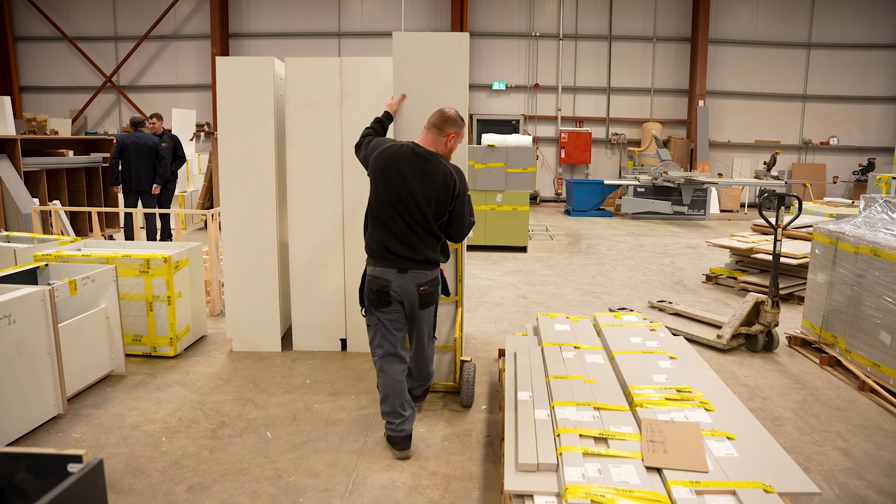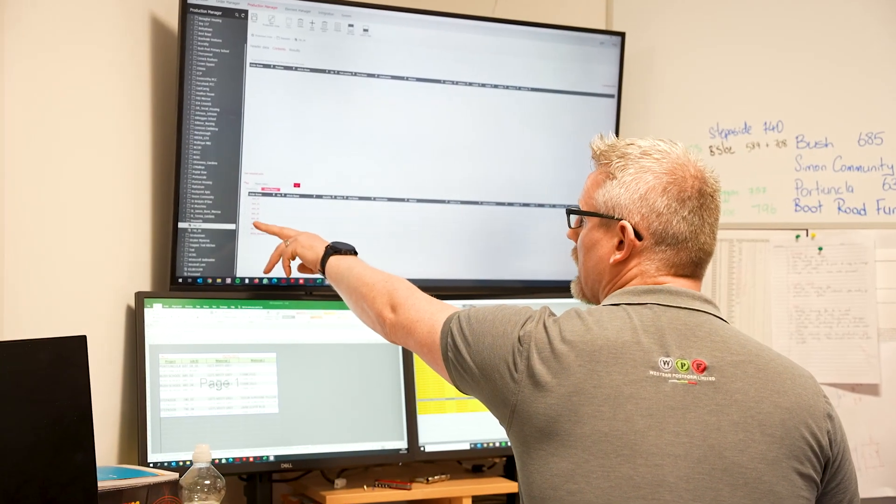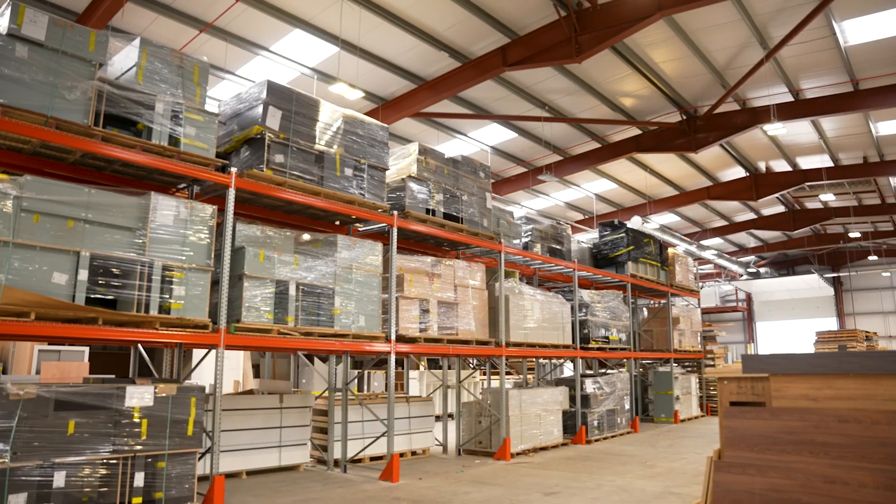We have over 70 employees here at the moment, and we design with the use of IMOS and manufacture all our goods with BSC machines. The collaboration between both products — IMOS and BSC — has worked out very well for us in both the design and the manufacturing of our goods.